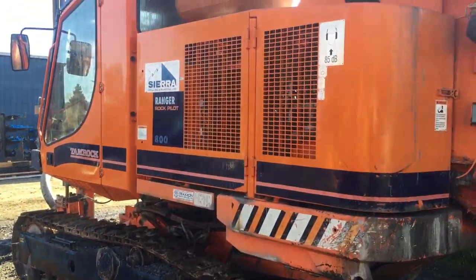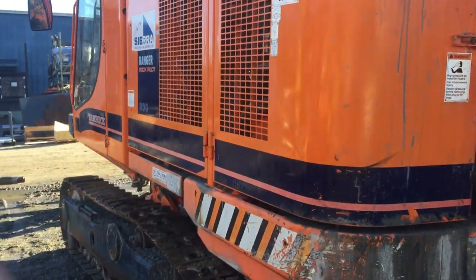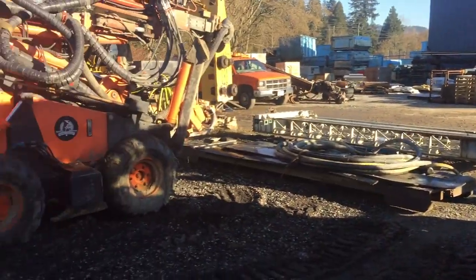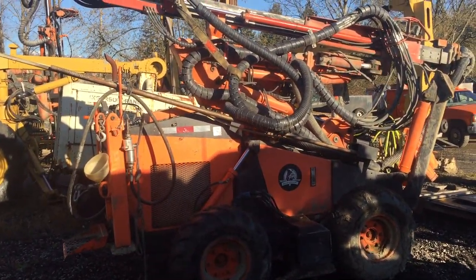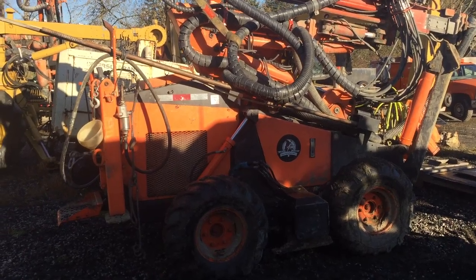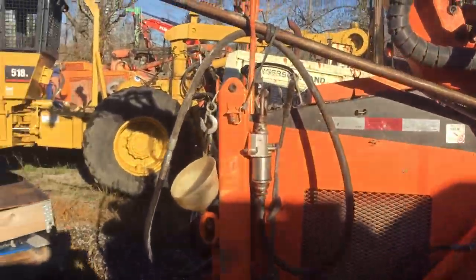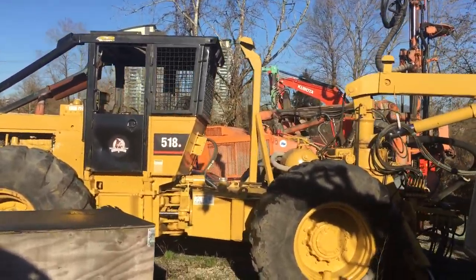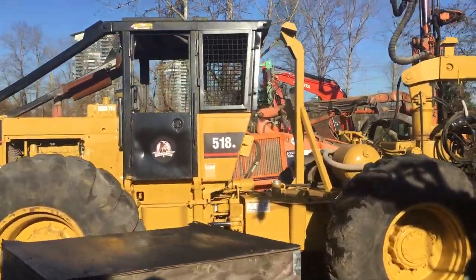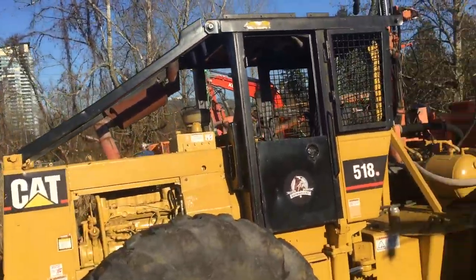I'm at a rock drill place this morning. Not getting any rock drill stuff, but I'll still get a video. The skidder one that caught my eye made me get the phone out here. It's obviously a bit of a one-off, total custom build.